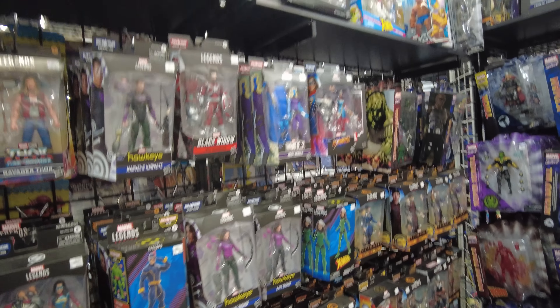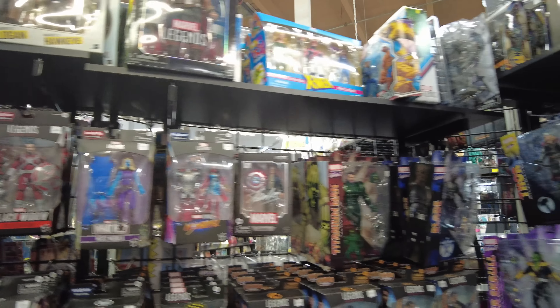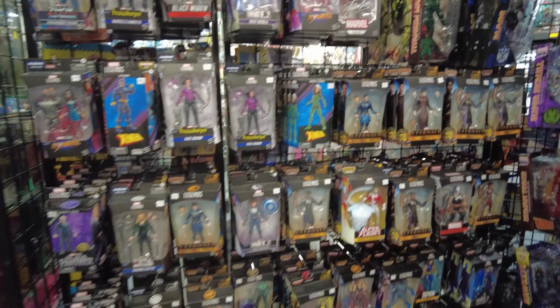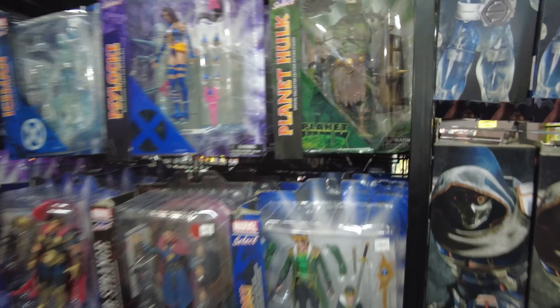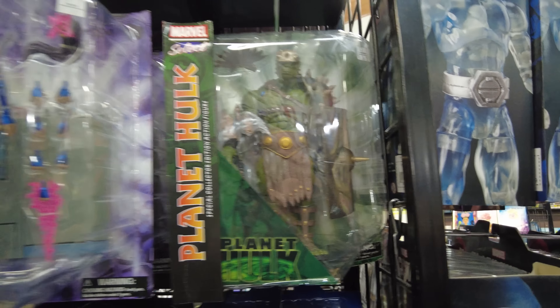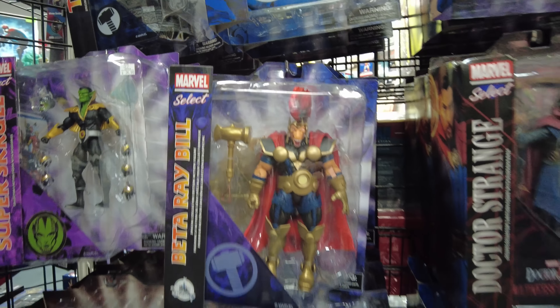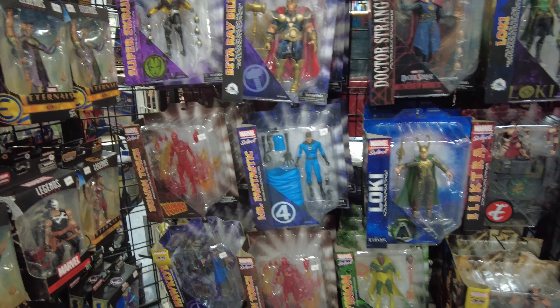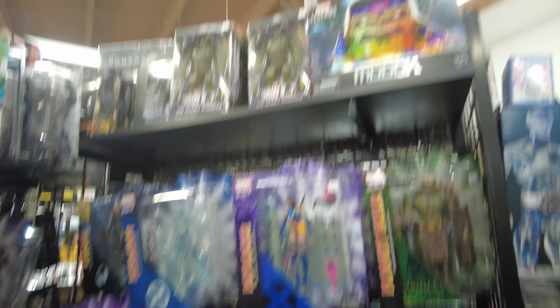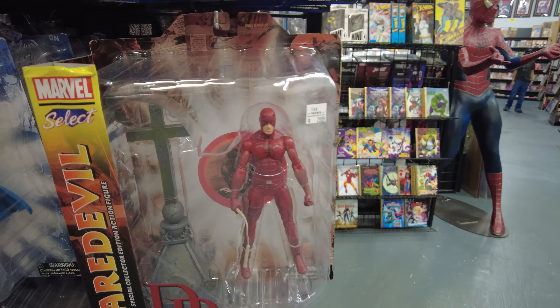There's some more Marvel Legends. There's a Stan Lee, all Eternals stuff - this is pretty good older stuff. Got here some of the Diamond Select stuff. That Planet Hulk one is so freaking cool, and that Psylocke is nice too, and that Beta Ray Bill is really cool. These Diamond Select figures have come a long way for sure. We got Iceman, Super Skrull, Daredevil's sick - I like Daredevil.